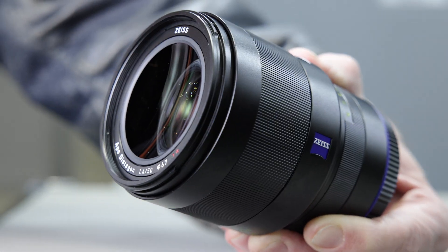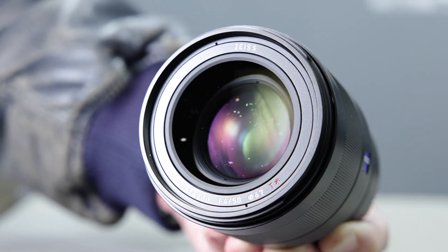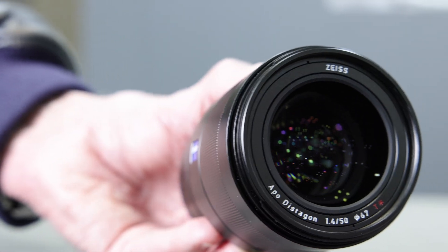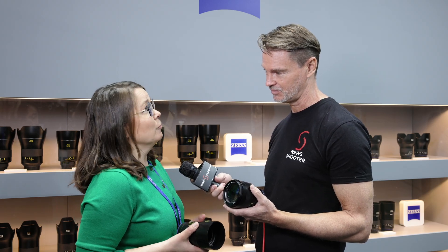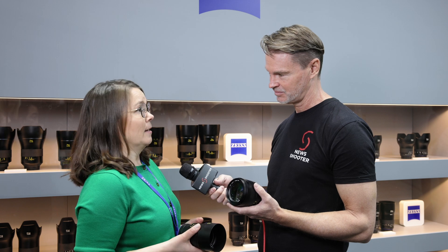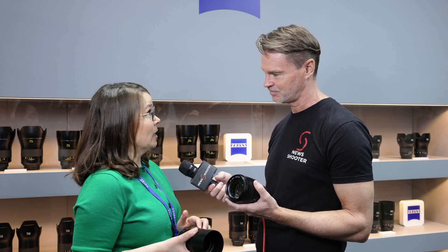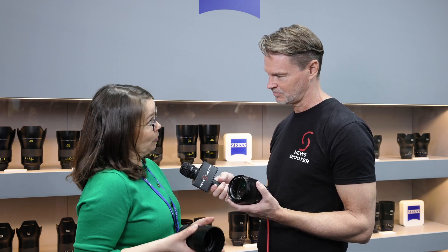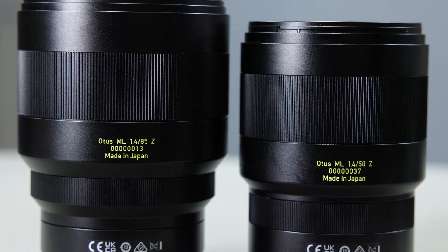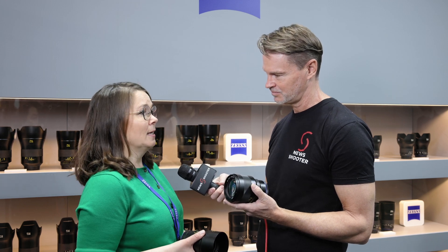The original Otus series was quite popular with a lot of people shooting video, and these new lenses will probably end up the same. We developed this product with photography in mind, and specifically manual focusing — we spent quite a lot of effort there. Of course, the long focus throw, for example, is interesting for video shooting where you need to really own the narrative.